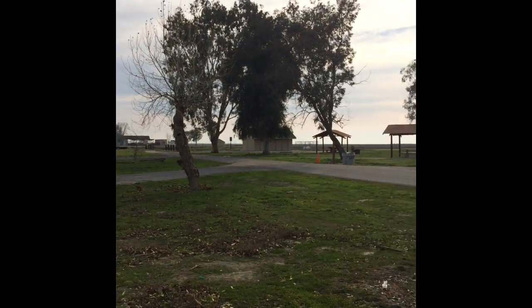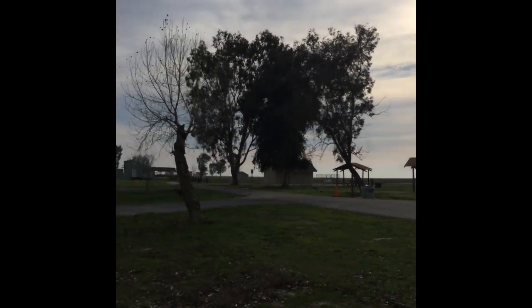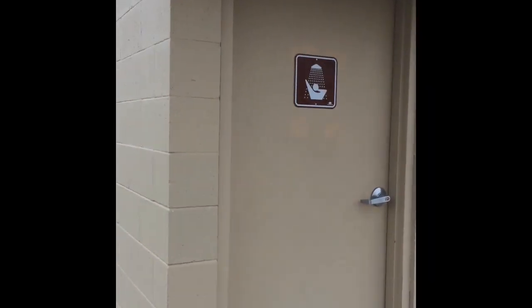Anyway, we're going to take a quick look at the bathroom and see if there's anything interesting about it. I doubt it — it probably doesn't have showers. We'll be back in a moment. Well, what do you know, guys? There are actually showers in this campground — I was not expecting that.